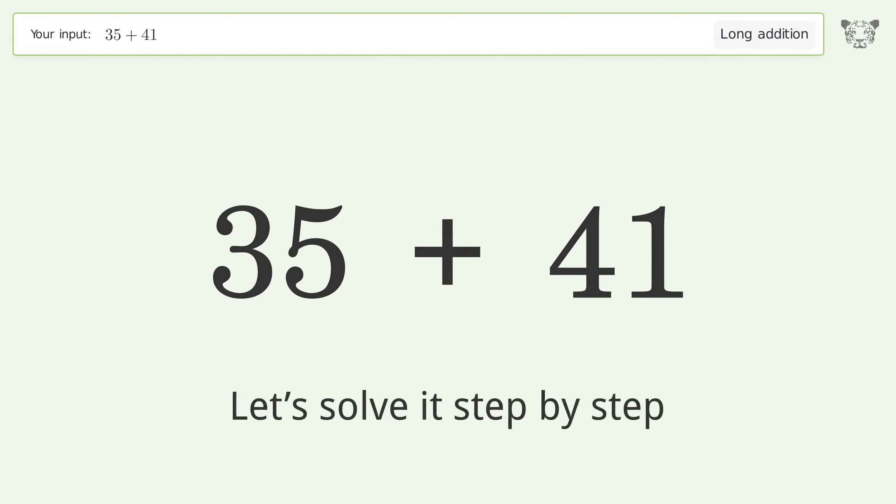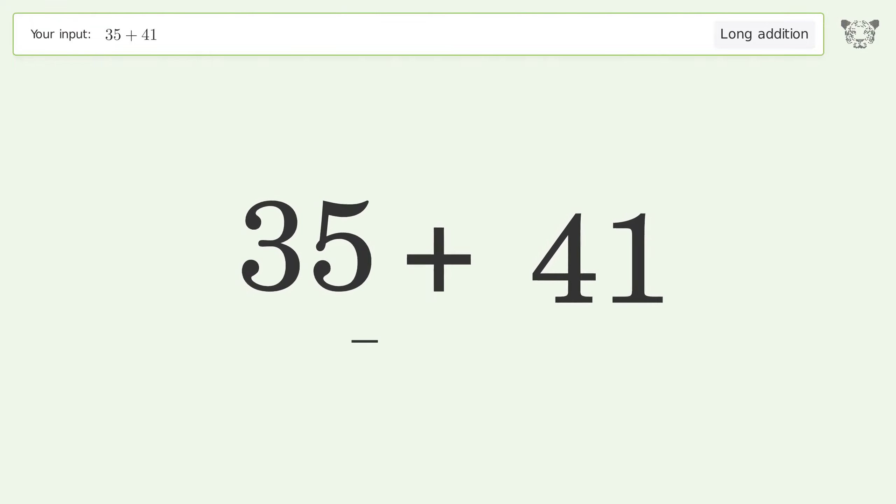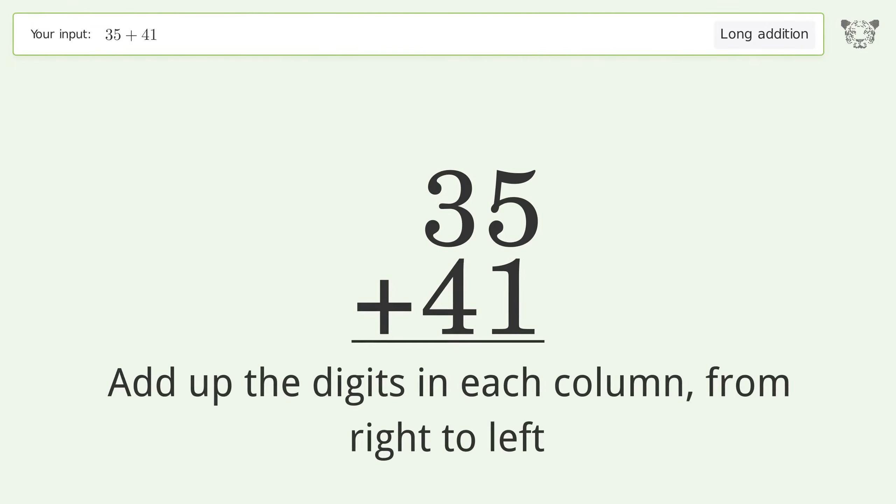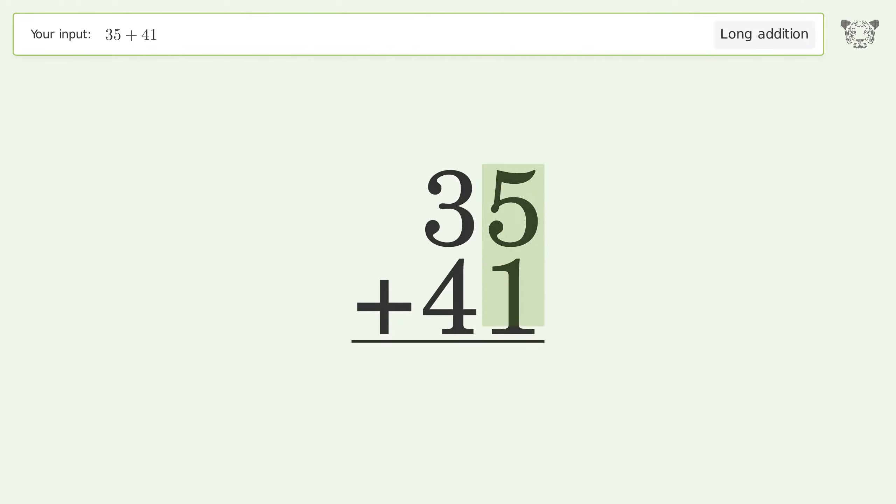Let's solve it step by step. Rewrite the numbers from top to bottom, aligned by their place values. Add up the digits in each column from right to left: 5 plus 1 equals 6, 3 plus 4 equals 7, and so the final result is 76.